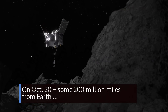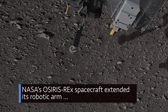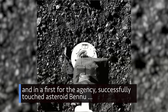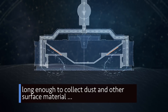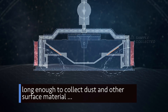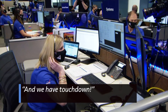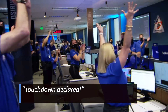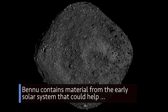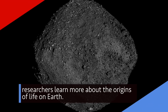On Oct. 20, some 200 million miles from Earth, NASA's OSIRIS-REx spacecraft extended its robotic arm and, in a first for the agency, successfully touched asteroid Bennu long enough to collect dust and other surface material to be returned to Earth for study in 2023. Bennu contains material from the early solar system that could help researchers learn more about the origins of life on Earth.